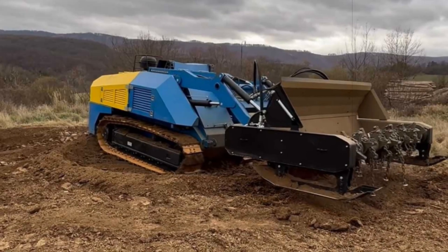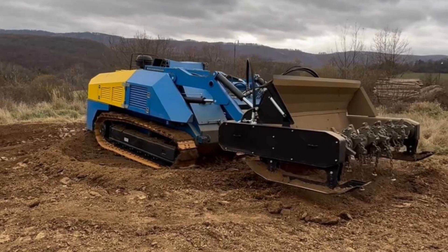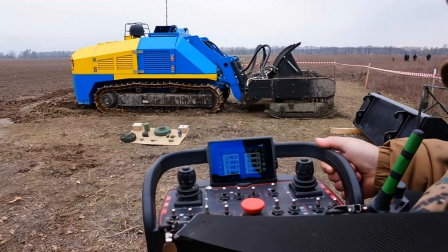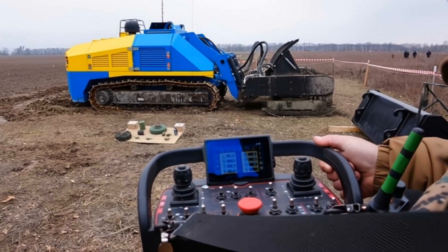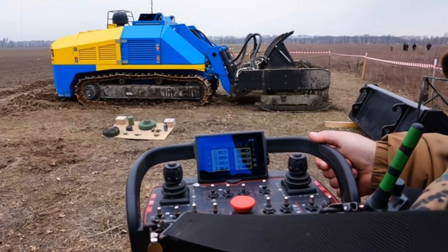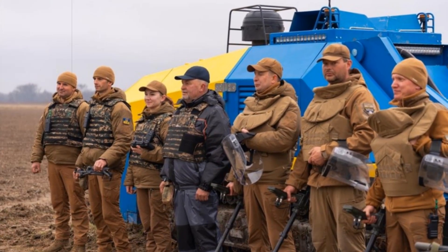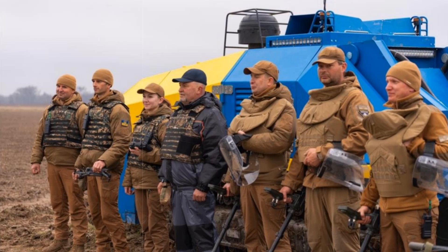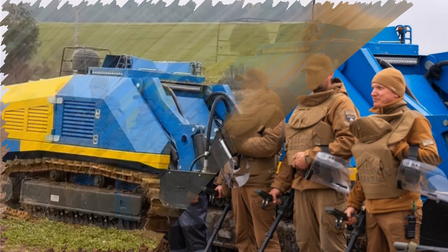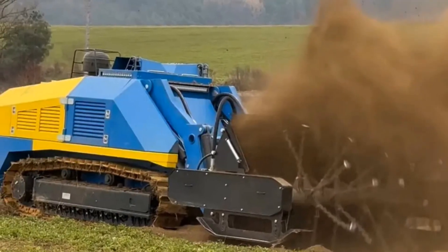Ukraine has entered a new chapter in battlefield and post-conflict demining with the launch of the Germina URCM-3000, a next-generation robotic demining system built to tackle the massive threat of landmines and unexploded ordnance left in the wake of the ongoing war. The Ukrainian Demining Services recently began field evaluations of this innovative machine, developed by the Kramatorsk Heavy Machine Tool Plant with hands-on input from seasoned Ukrainian clearance professionals and inspired by operational experience with foreign platforms such as the Slovak Bozina.